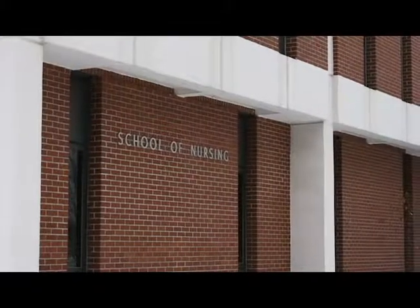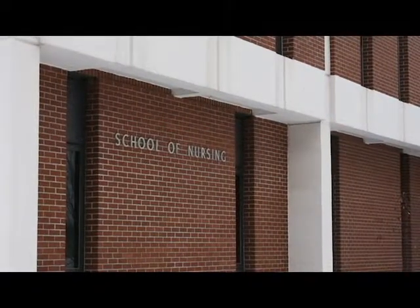Justin Giebel is a senior nursing student at University of Wisconsin-Eau Claire. He says he disagrees with the school's current tattoo policy and believes nursing is more about holistic care than a nurse's appearance.